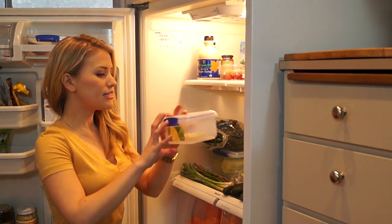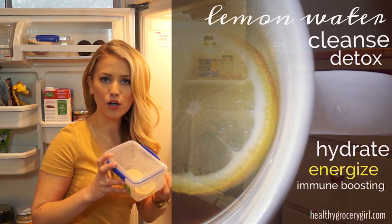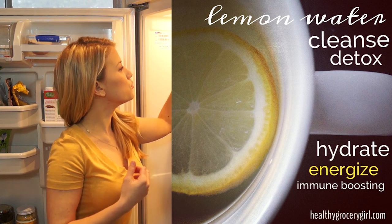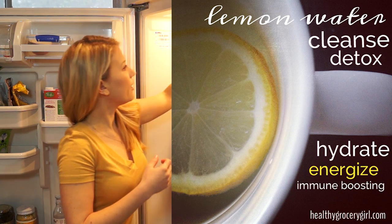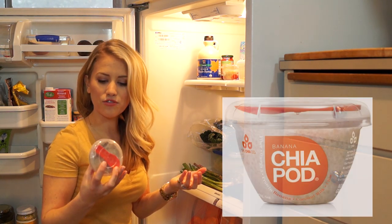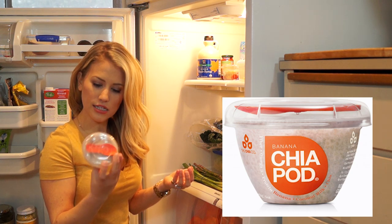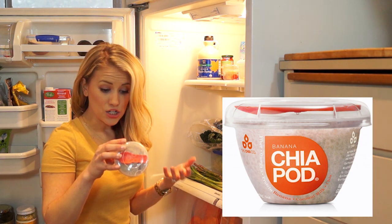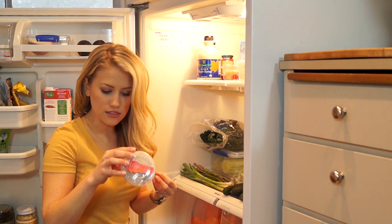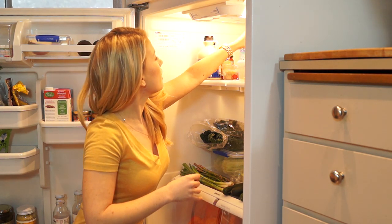Up top here I have some sliced lemons because I like to do hot water with lemon first thing in the morning, every day. It really helps with cleansing and detoxing and helps boost energy levels. I also have some chia pods. These are a great alternative to yogurt if you're trying to get away from dairy. They're made with coconut milk — this one is the banana flavor, which is chia seed gel filled with water and chia seeds, creating that gelatinous consistency, banana puree, and coconut milk. Super simple.